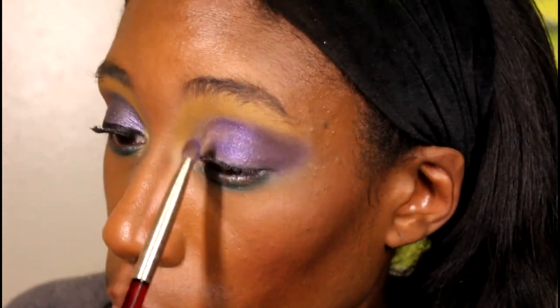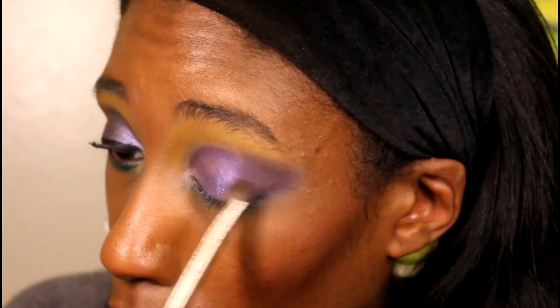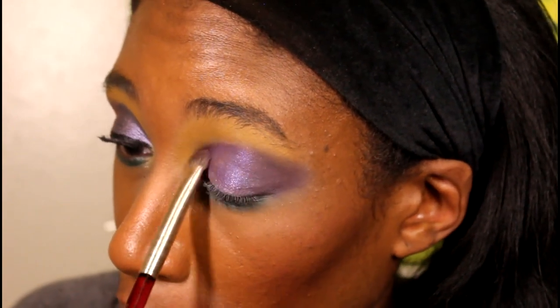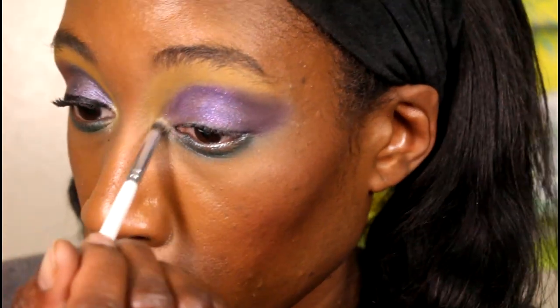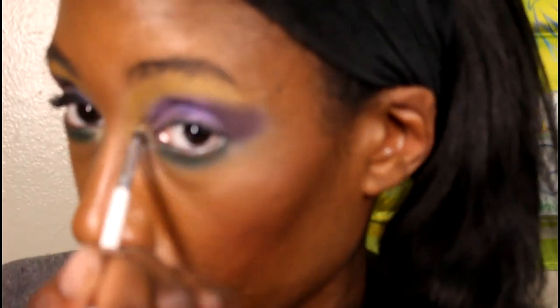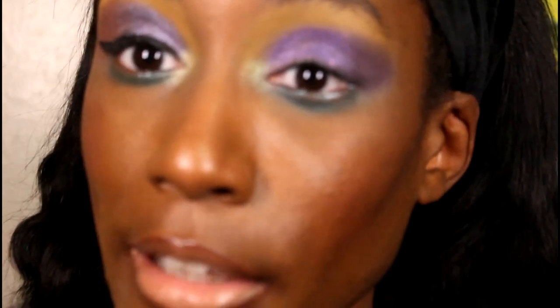These look pretty nice and pretty similar together. I need to get y'all some more dupe reels because I haven't done a short or TikTok in forever. Oh, look how nice that looks! Let's put the inner corner color in real quick. As you can see it has more of a green shift to it, so it's not going to be yellow like the other one. Here's what the finish looks like: this one is more bright and metallic, this is more glittery and sparkling iridescent — that's the key difference.